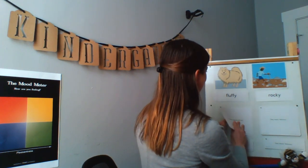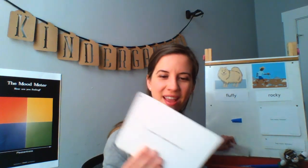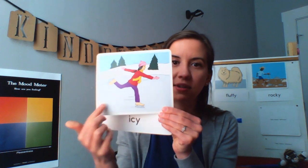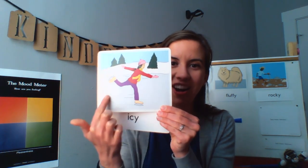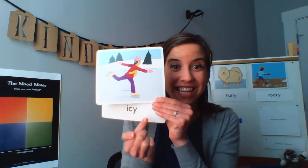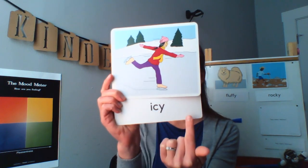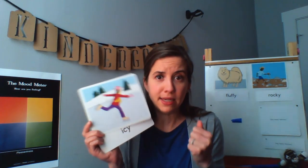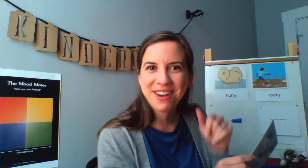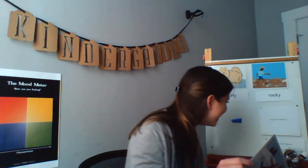Our next word is icy. Icy means covered with ice. This person is skating on ice — skating means moving along smoothly on ice. Covered with ice — icy. Brrr. When it's icy, it's very cold. Everyone say icy with me. Icy. Show me how you feel when it's icy. Brrr. Very cold. I want you to say icy to somebody who's at home with you, or maybe a pet or stuffed animal. Icy. Great.